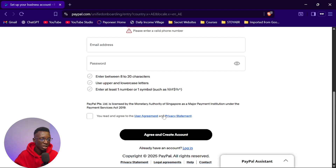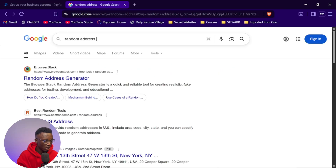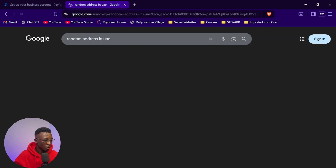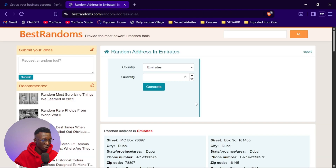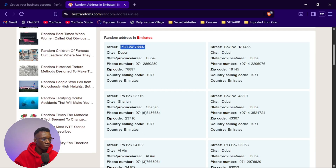Once you click continue, it redirects you to a page asking for more details. Select 'Sole Proprietorship' or 'Individual Business' to continue. The part that may give you a little issue is the address. To get a UAE address, search for 'random address in UAE' — you'll find addresses complete with city, province, emirate, and zip code. That's the address you use for your PayPal account setup.